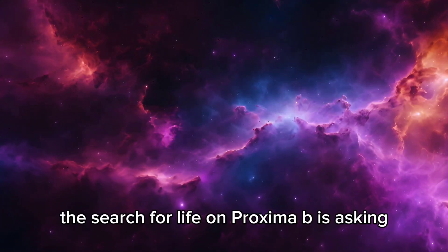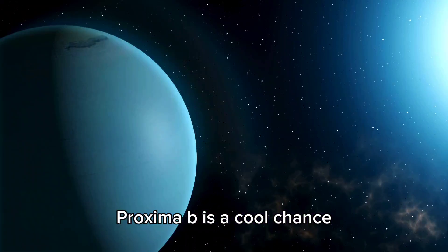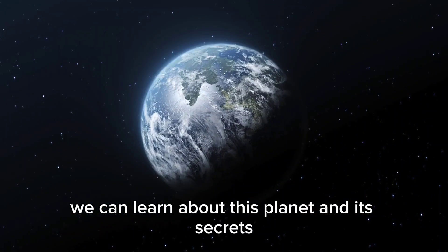The search for life on Proxima b is really asking: are we alone? Proxima b is a compelling candidate — a rocky, Earth-like world that could have the conditions needed for life. As our technology improves, we can learn more about this planet and its secrets.